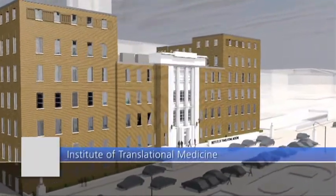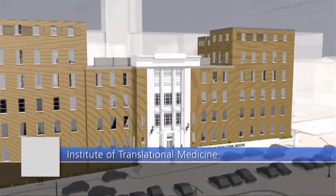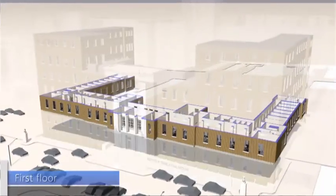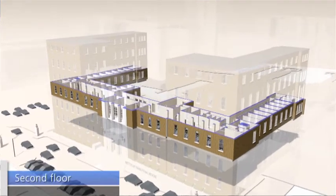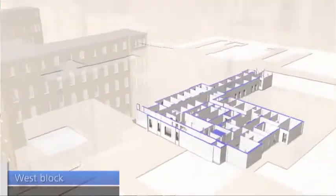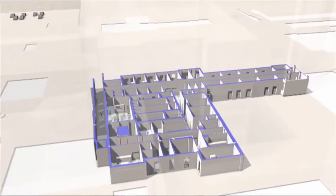Work is well underway on the site of the new Institute of Translational Medicine in Birmingham. This world-class clinical research facility will be located in the original Queen Elizabeth Hospital in Edgbaston, next to the new Queen Elizabeth Hospital Birmingham and the University of Birmingham Medical School.